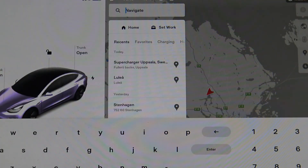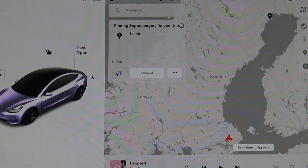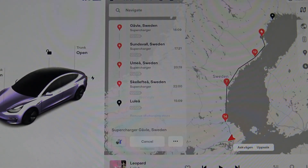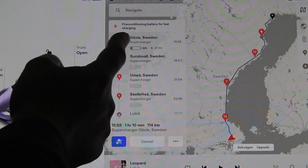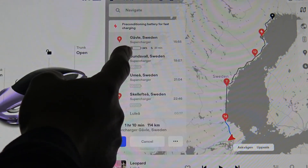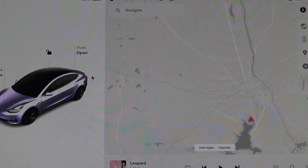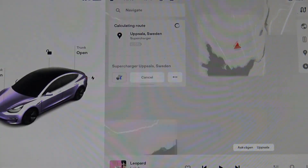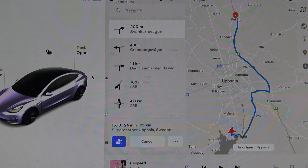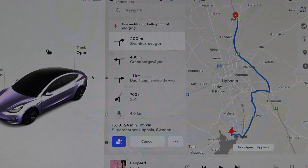For example, if I want to navigate to some place far away — like Luleå here — the car will calculate the route and then determine that I will stop at a supercharger at a specific place. Then it starts to precondition the battery for faster charging. Or I can simply navigate to a supercharger nearby, and it will also start preconditioning the battery for faster charging.